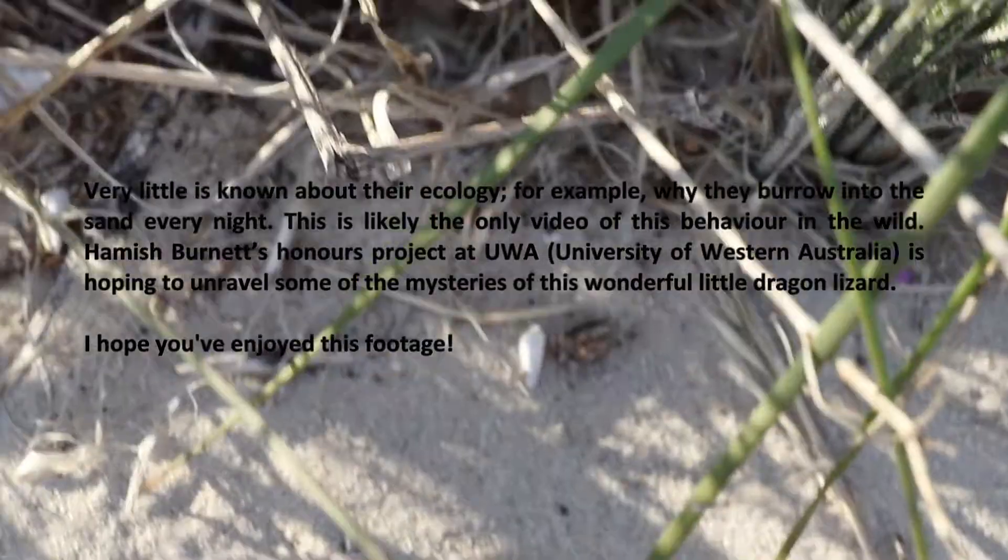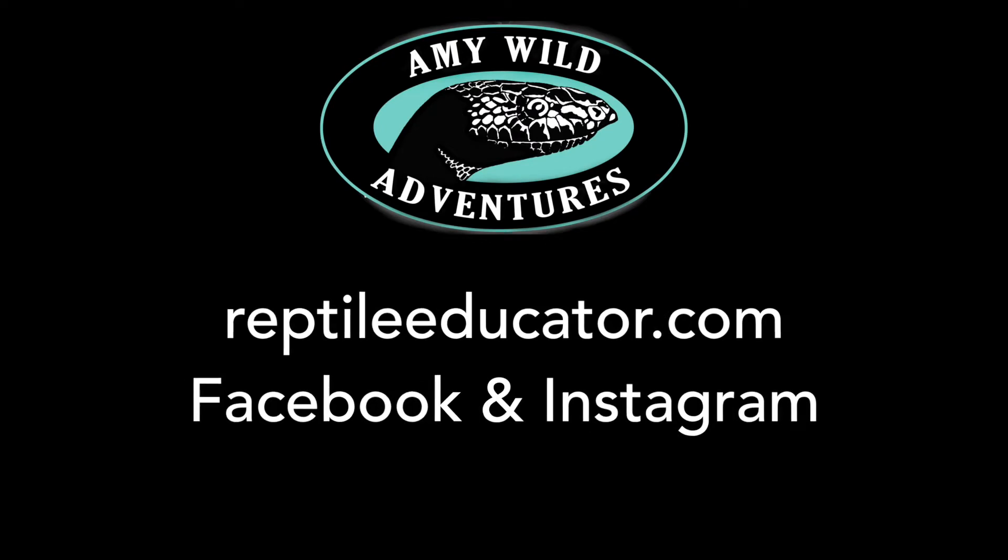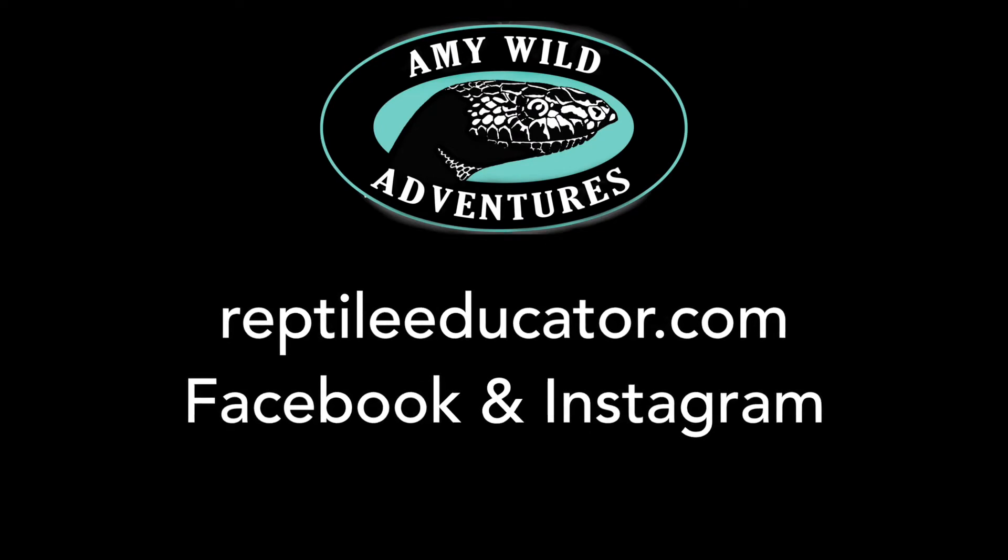Hope you've enjoyed this footage. Stay wild and I'll see you next time.